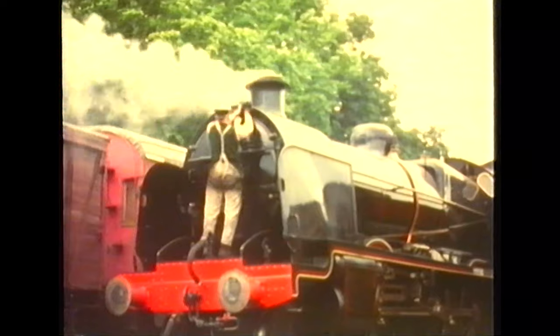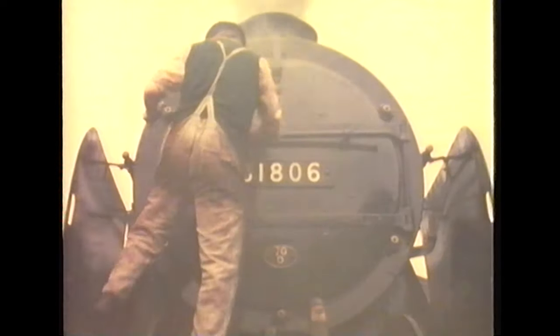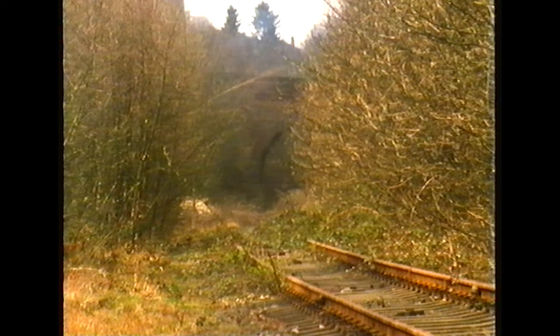For the first few years, efforts were concentrated on the operational line, but by the 1980s, thoughts were turning towards reinstating the track between Rockley and Alton.